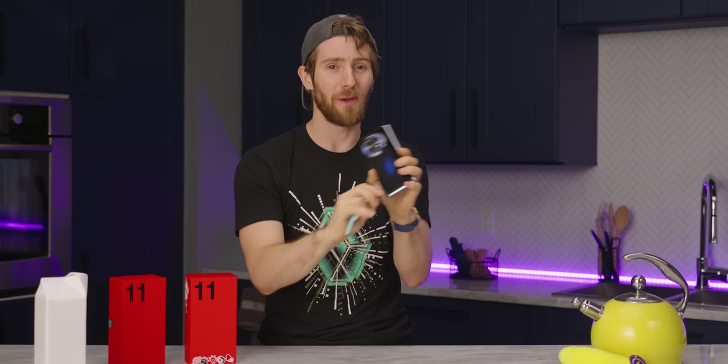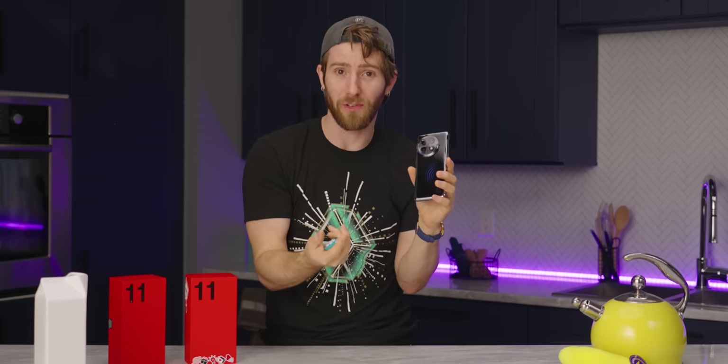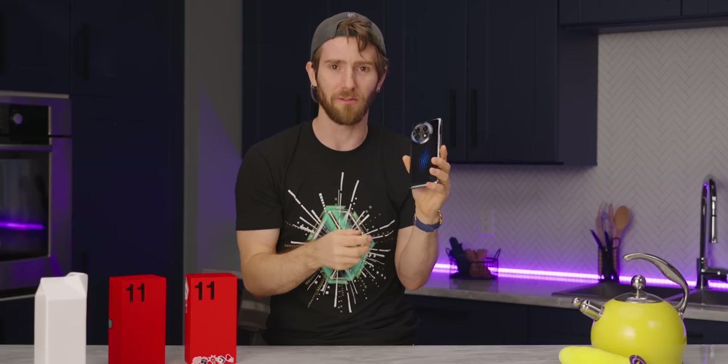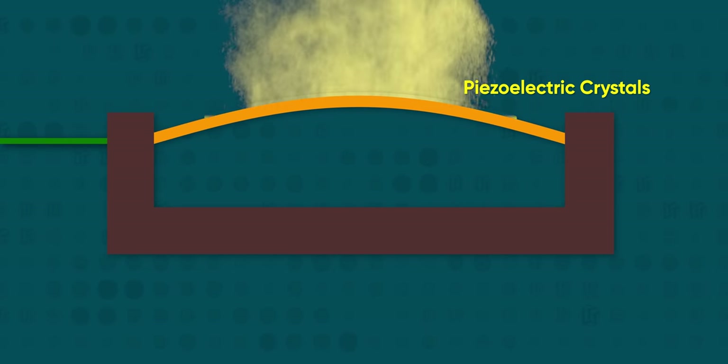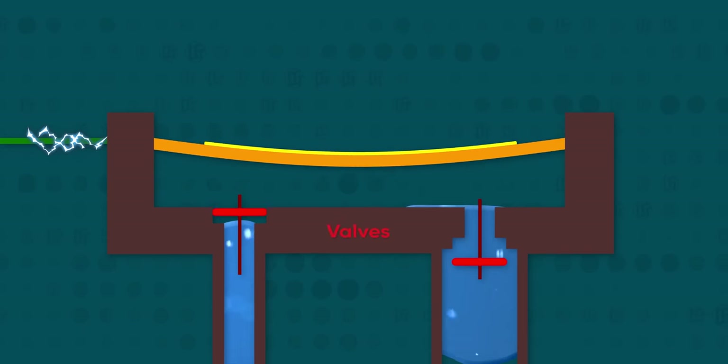Piezoelectrics circumvent both of those issues through the power of crystals — not the kind that ward off bad vibes, or introduce aliens to a series that really didn't need a fourth movie, let alone a fifth — but the kind of crystals that compress or decompress when a voltage is applied to them. What they do is coat a membrane in these piezoelectric crystals, then by rapidly modulating the applied voltage, they can make the membrane bend. Add some inlet and outlet valves and some fluid and presto change-o, it's a pump.